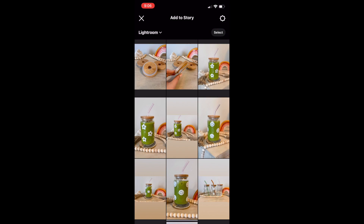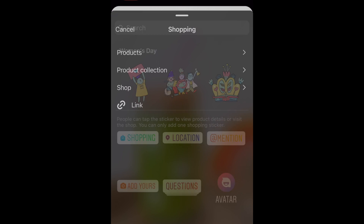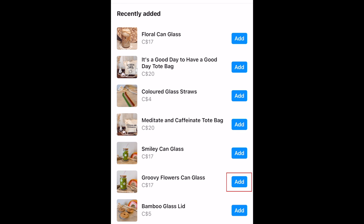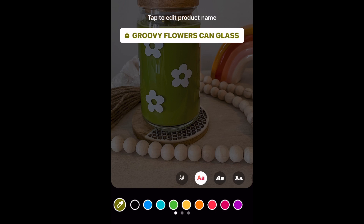You can tag products in your story using the shopping sticker. Select a product to tag by tapping Add next to the product name. You can tag multiple products in the same sticker if you like, and you can even customize the color and font of the sticker.